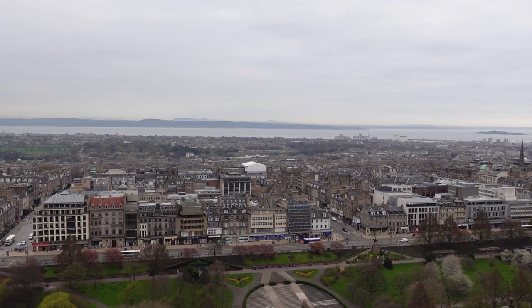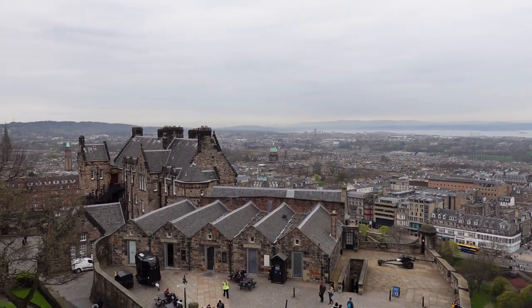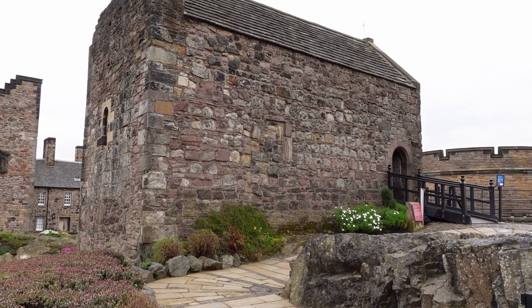You can see a lot of Edinburgh from up here - it's giving me the heebie-jeebies though, it's a bit high. There's the stadium over there - Murrayfield. And there's the chapel.